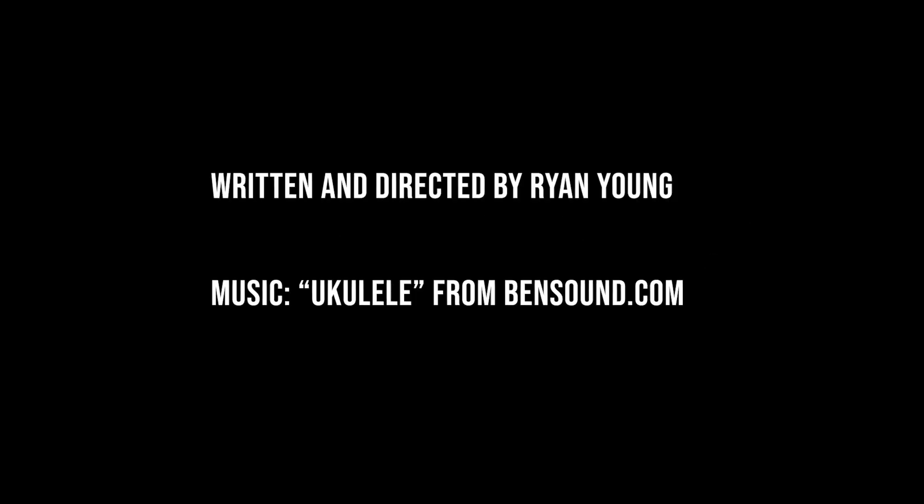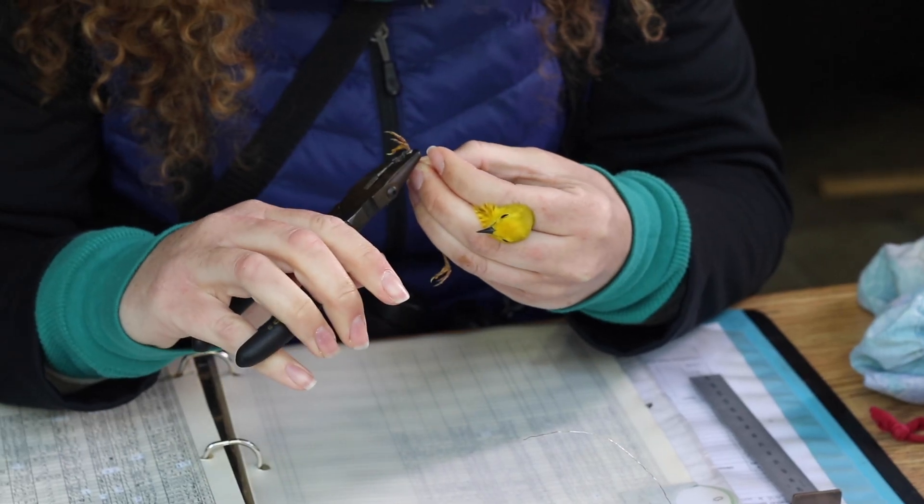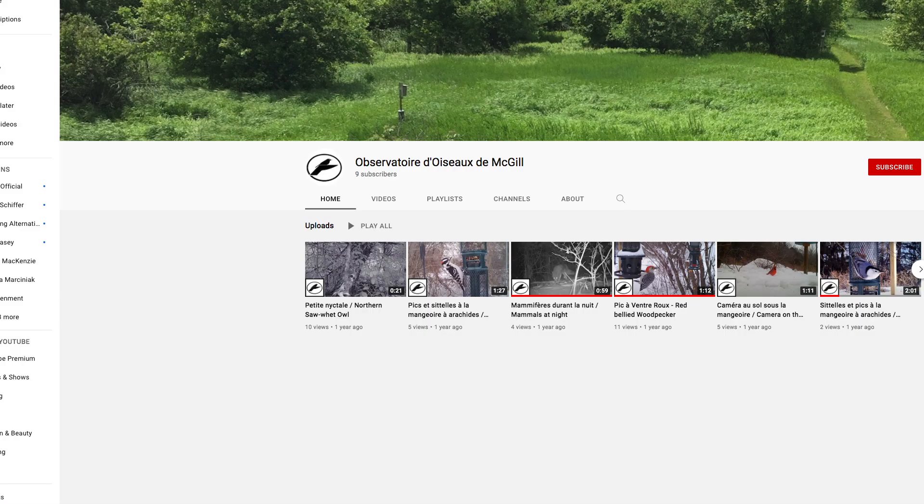For more information, check out their website at oommbo.org. This video introduces the amazing McGill Bird Observatory where birds are studied at McGill University. On the McGill Bird Observatory's YouTube channel, you can find more videos about their work that go into more detail about specific topics.